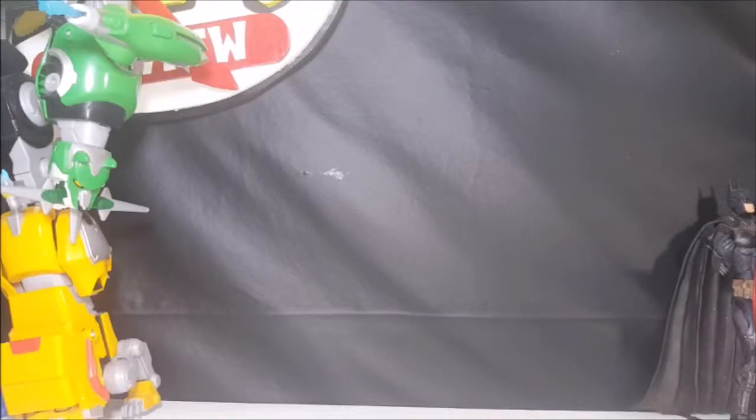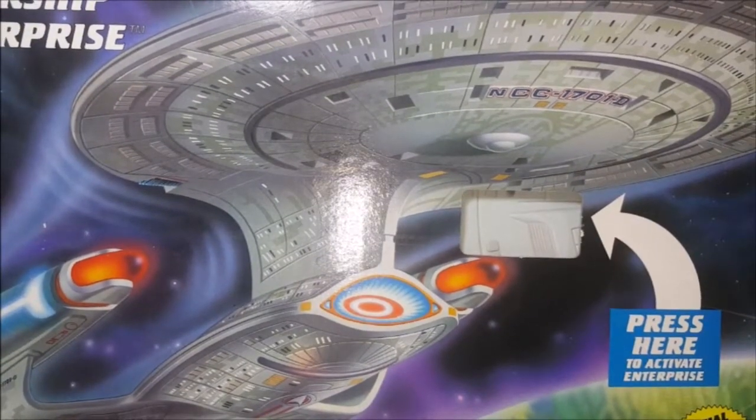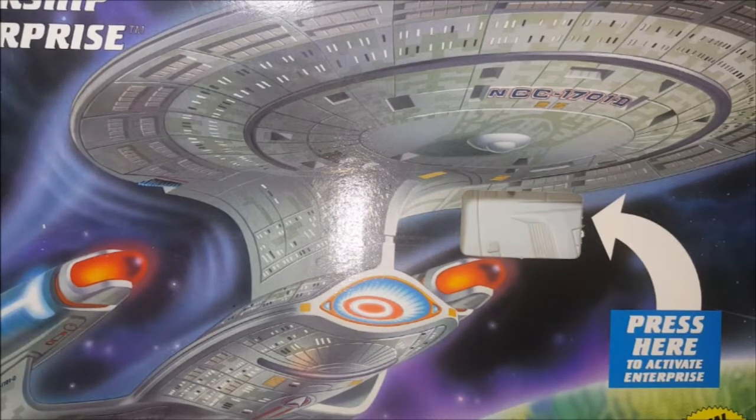Up next, we have Star Trek: The Next Generation Starship Enterprise, Electronic Collector's Edition number 083750, by Playmates Toys. This is something I've been trying to get my hands on for quite a while. On eBay, they're usually priced at well over 100 bucks. The owner at Primary Colors had it stocked for 35 bucks — 35! Great buy.